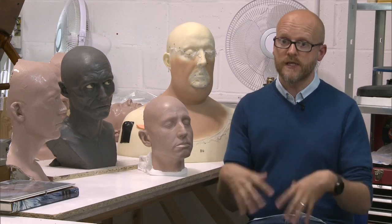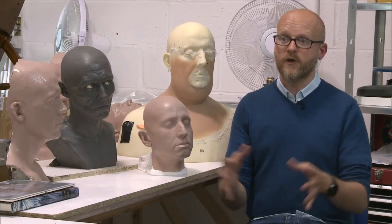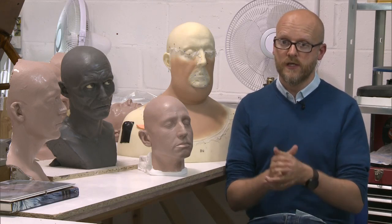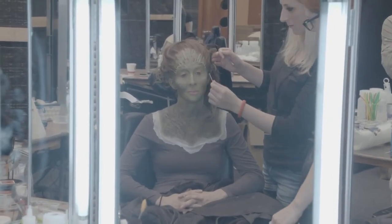And because the girls are completely covered in prosthetics, they are pretty much naked. So we couldn't get a group of guys to stick all the prosthetics on. So we had to find teams of girls who could stick all the pieces on. So each of the six characters would have five girls applying the make-up each day.